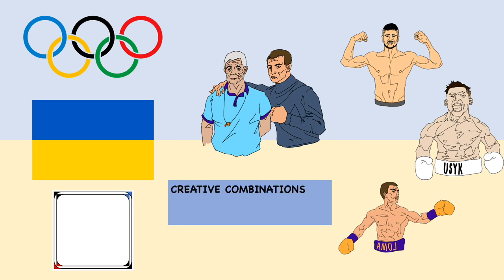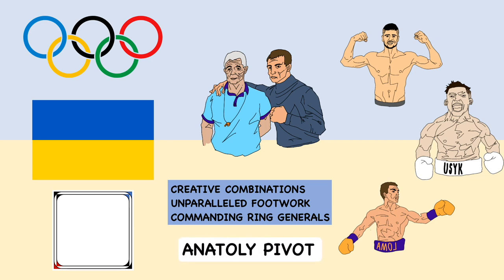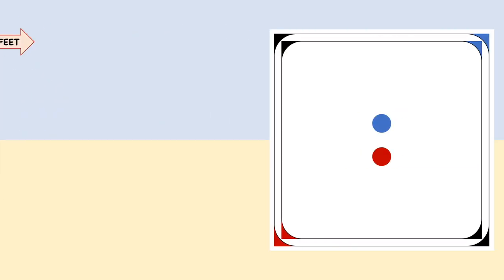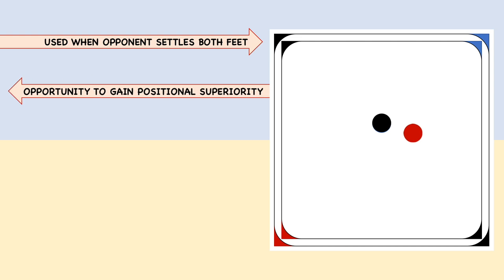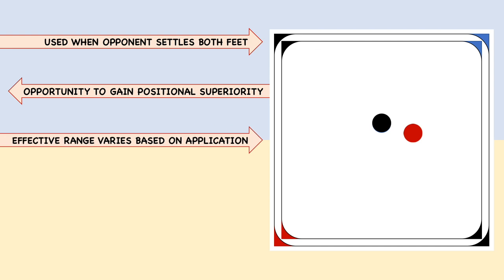Creative punching combinations, unparalleled footwork, and commanding ring intelligence are among commentator favorites. But I would like to draw attention towards what I like to call the Anatoly pivot. Essentially, the Anatoly pivot is used when your opponent settles, either to attack or defend. This presents an opportunity to shift laterally and gain positional superiority. Its effective distance is dependent entirely on the user's application.